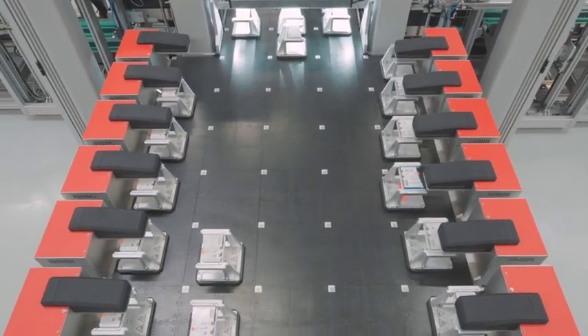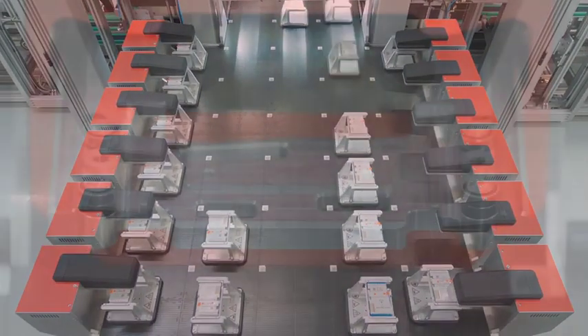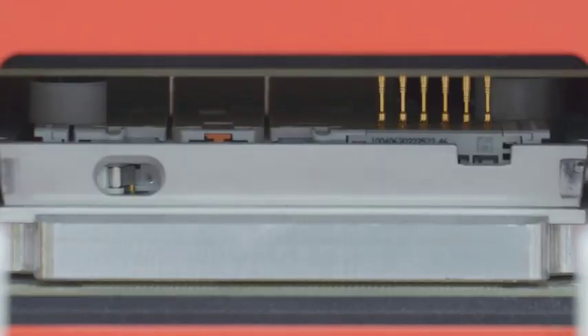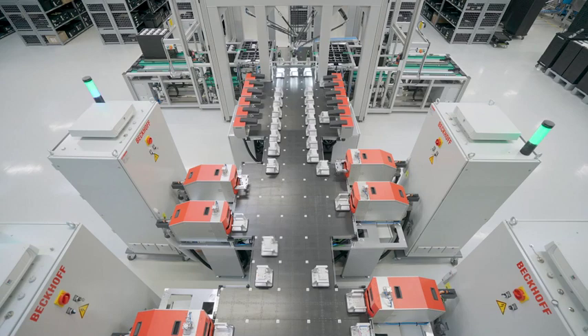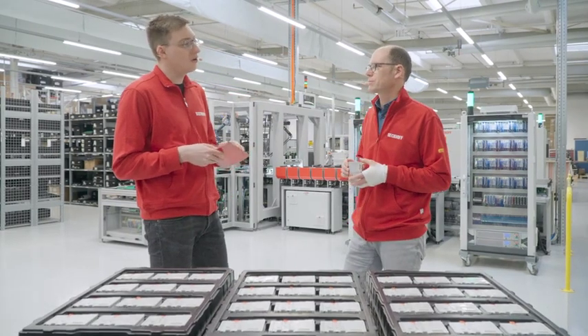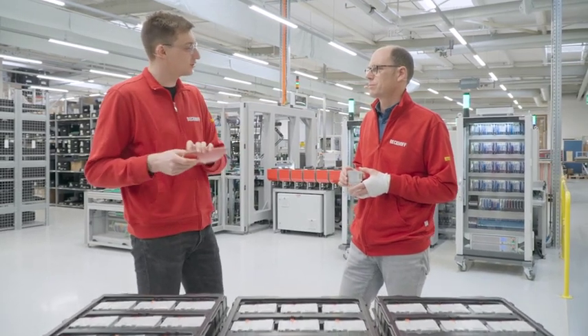We built a production machine for the bus terminals. What this machine is all about and why we built it is something we would like to convey to you right now. But first, let's have a short look at the motivation for building such a machine.